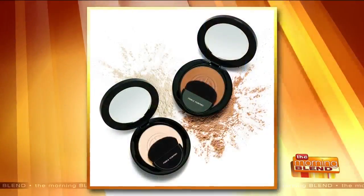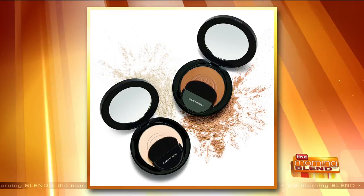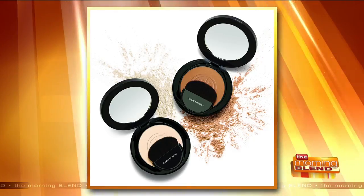When you extend your makeup from your face down onto your neck so you don't have two different tones, would you use a finishing powder on your neck too? It depends on the occasion. For everyday use, just do your face, but for a special occasion where you'll be having lots of photos taken, bring it down a little bit.